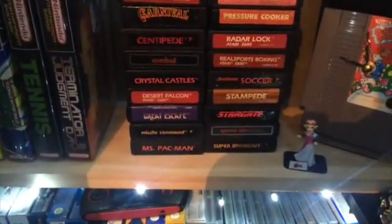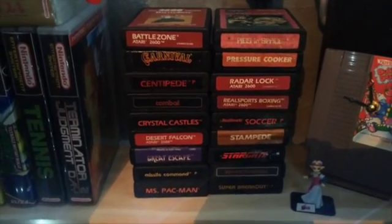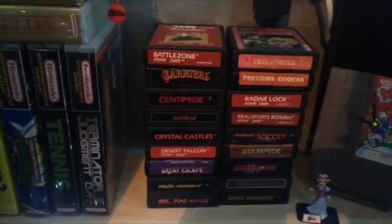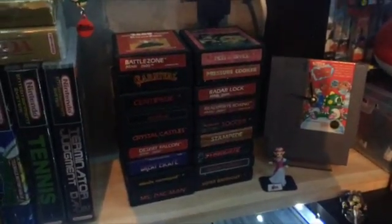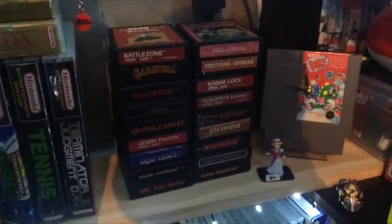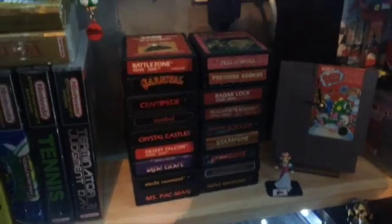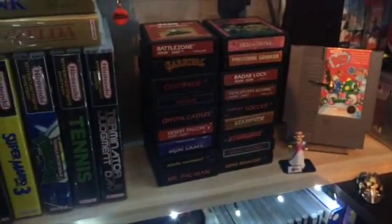Across to here: Atari 2600 games. I've got a few but it's not a system I really collect. I went straight to 8-bit and 16-bit when I was a kid. My parents did have a Hanimex, which is one of those Pong clones, but that didn't really interest me — I got into gaming later.